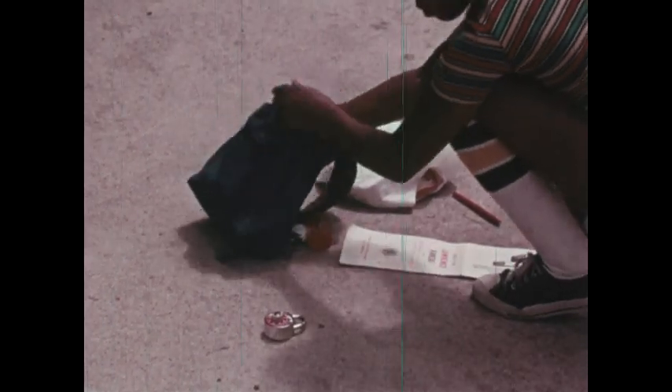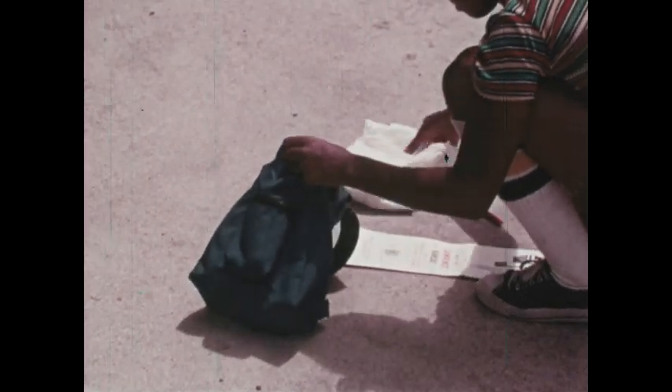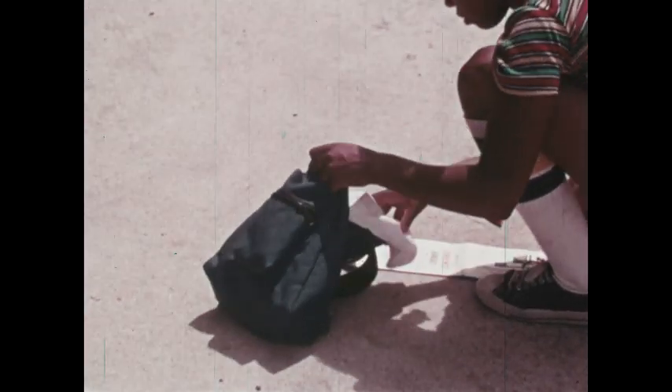If you need to carry anything on a bike trip, such as a waterproof jacket in case of rain, be sure to put it in a small backpack that will not interfere with your bicycle driving.